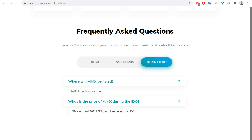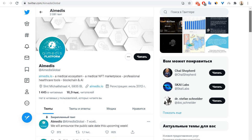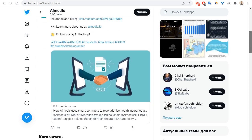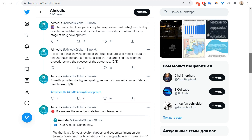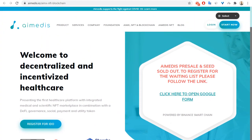I strongly recommend you subscribe to this project on social media, for example on Twitter, Telegram, Facebook, and so on. Here I'm showing you the IEMX Twitter page with the latest posts. I hope you enjoyed my video review about the IEMX crypto project — goodbye and see you next time!